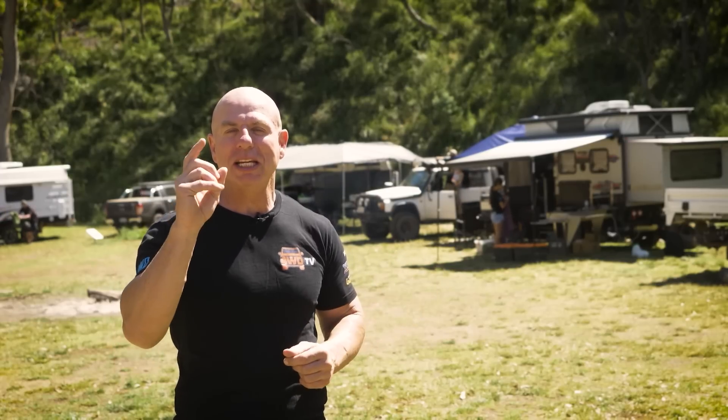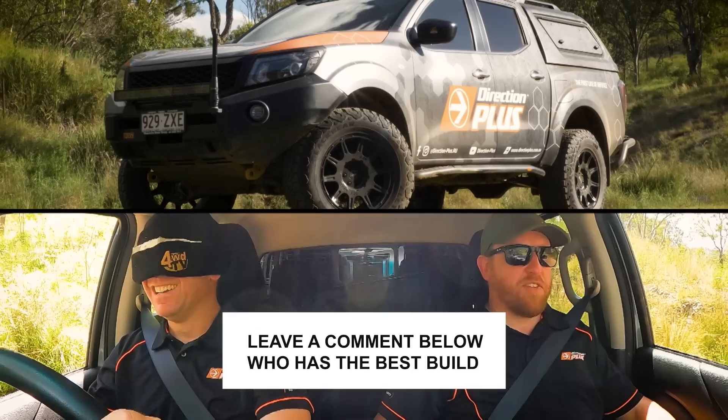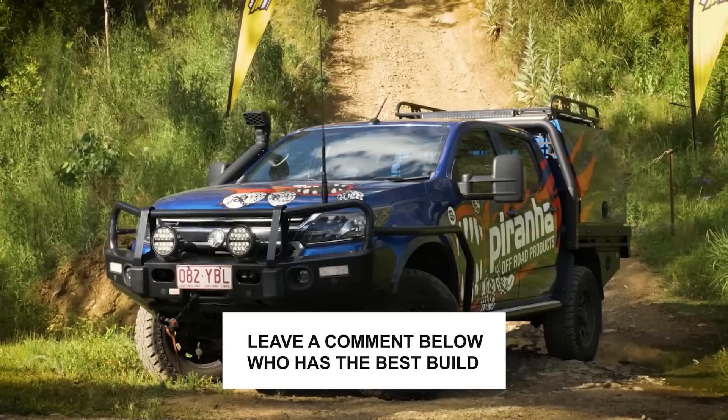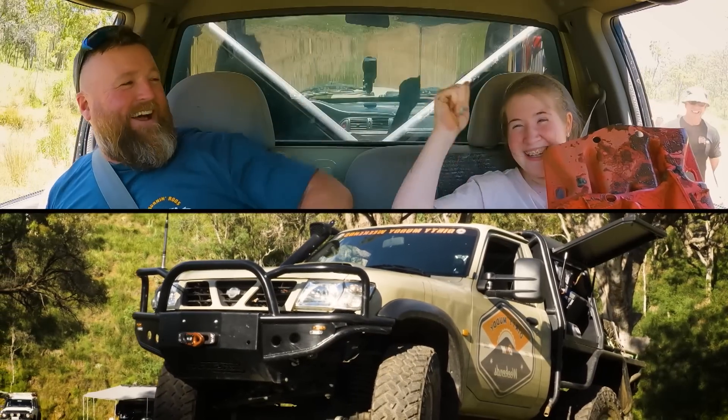Well guys, those are the vehicles we'll be racing next week. Make sure you're watching Life Off-Road as we hit the Springs 4x4 Park for the first ever Queensland 4WD TV Challenge. Let's give it a red-hot shake, hey Simon? High five!